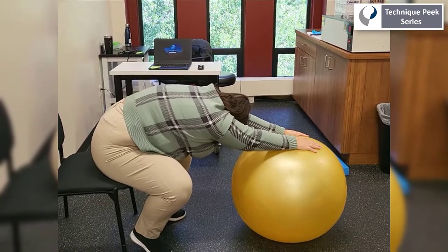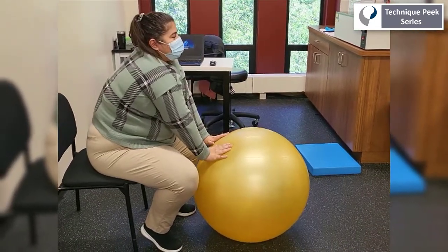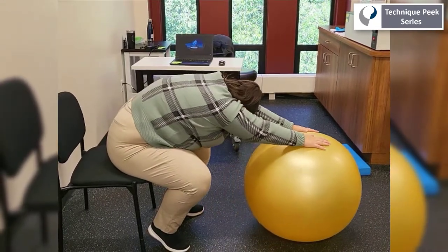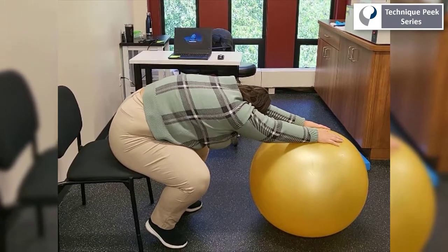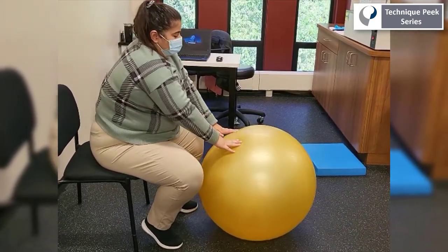Additionally, there needs to be frequent rest breaks scheduled throughout the work day to prevent stiffness and pain. This exercise ball is often found in many of our patients' homes and can be used for this great stretch to address back, hip, neck, and all kinds of pain associated with prolonged computer use.